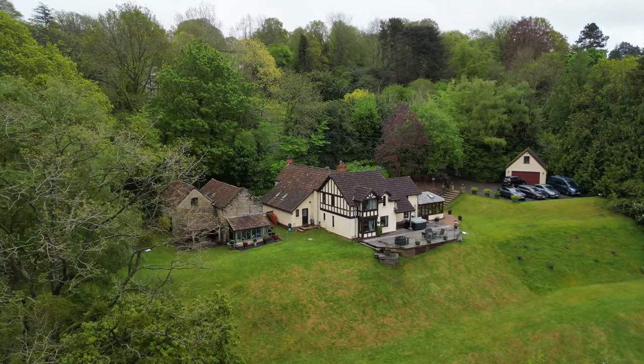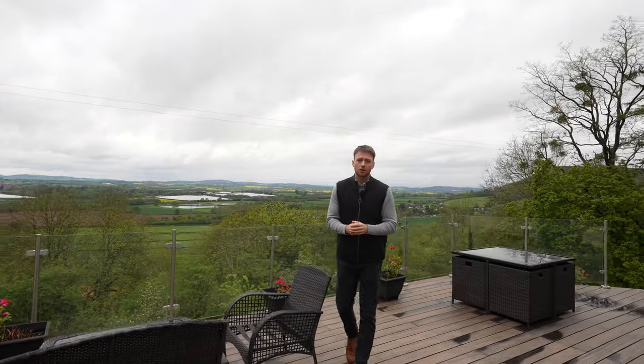So if you could picture yourself living in this impressive property with magnificent views, give me or the team a call in the office today.